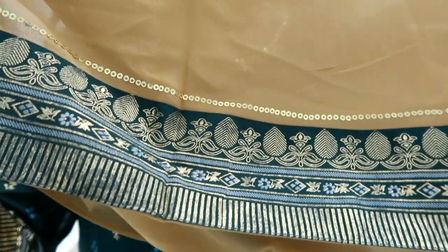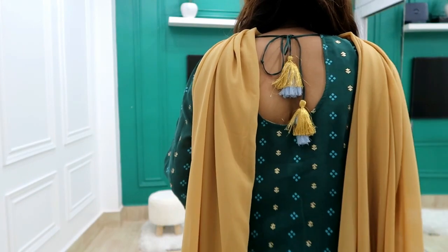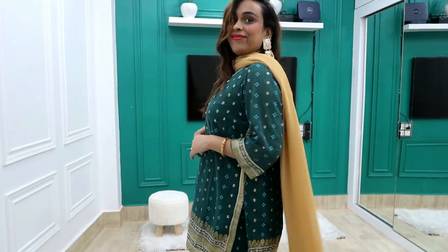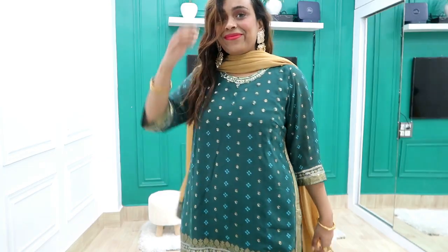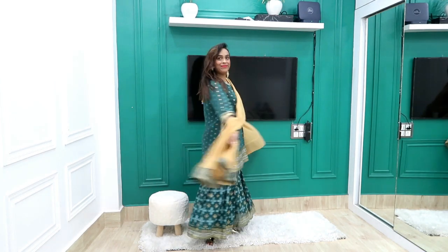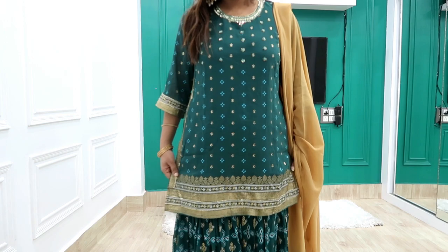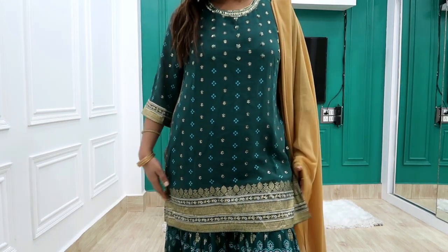I highly recommend it — the dupatta quality is great. You can put on heavy jewelry for Diwali, and the back has a tassel detail. My camera is not supporting right now so I had to record it directly — I wanted to put this video out so I had to manage with what I had.